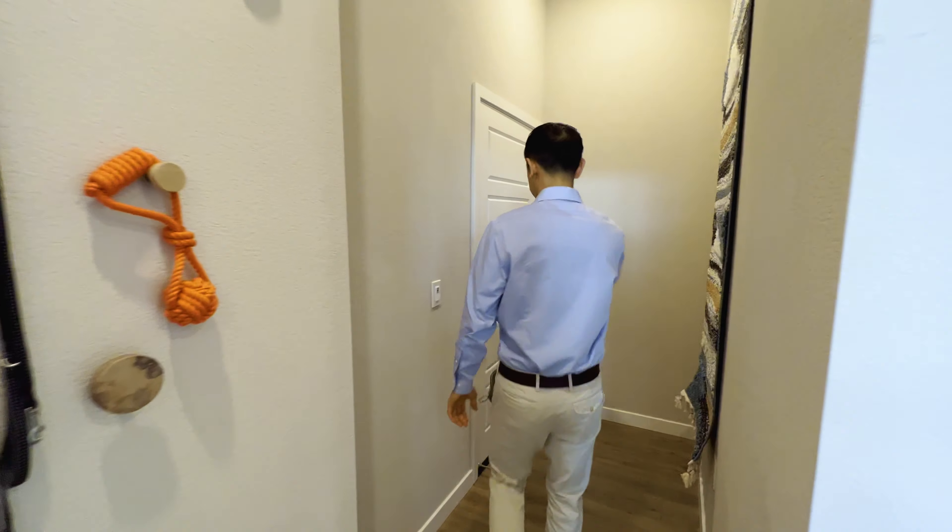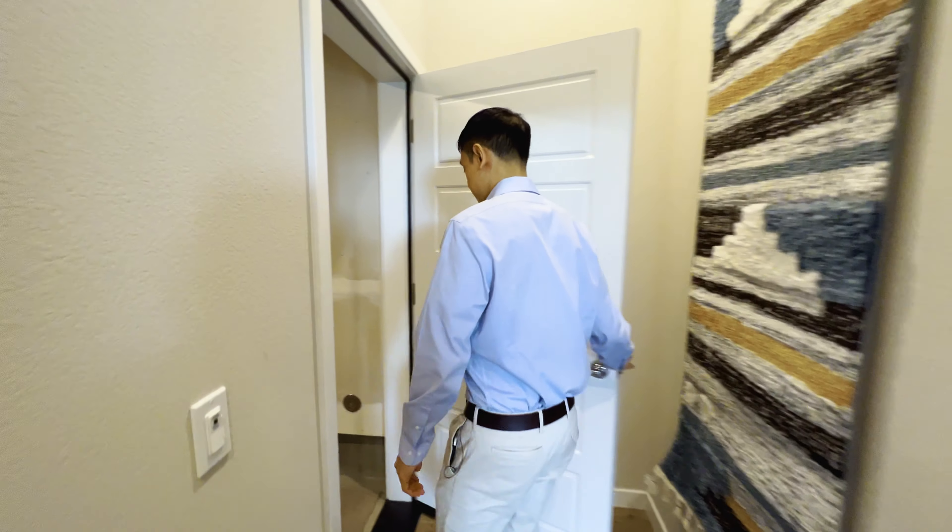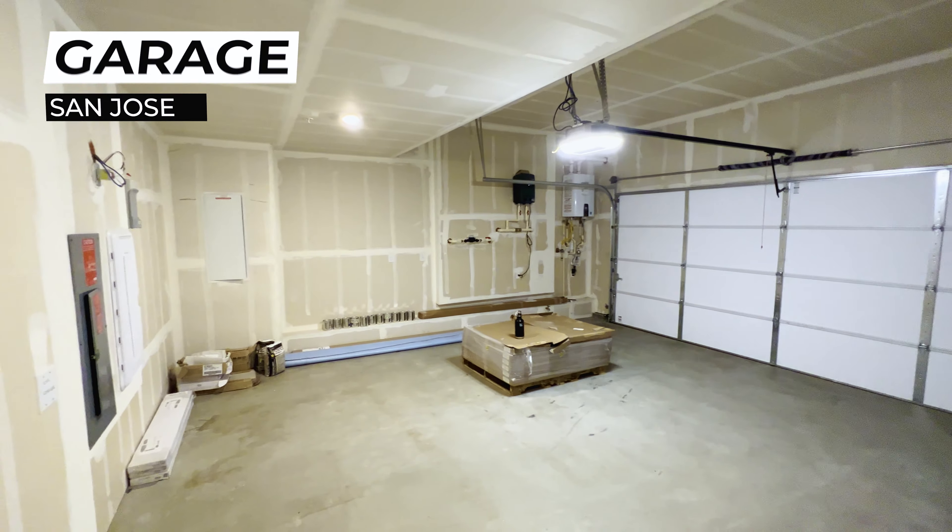Right over here we've got the garage — also very spacious, very nice. Everything that you need.